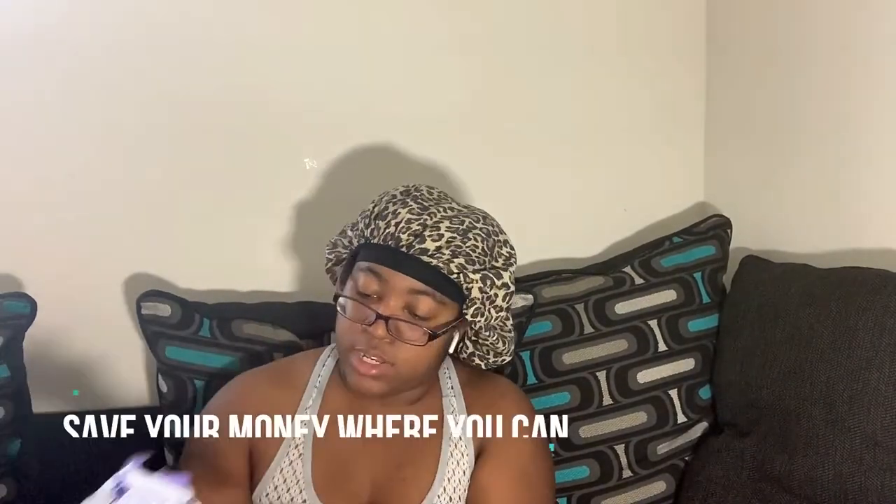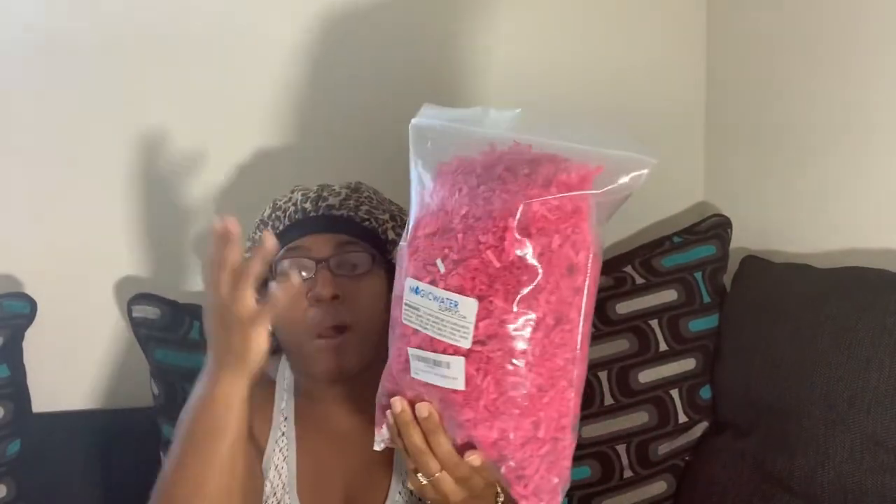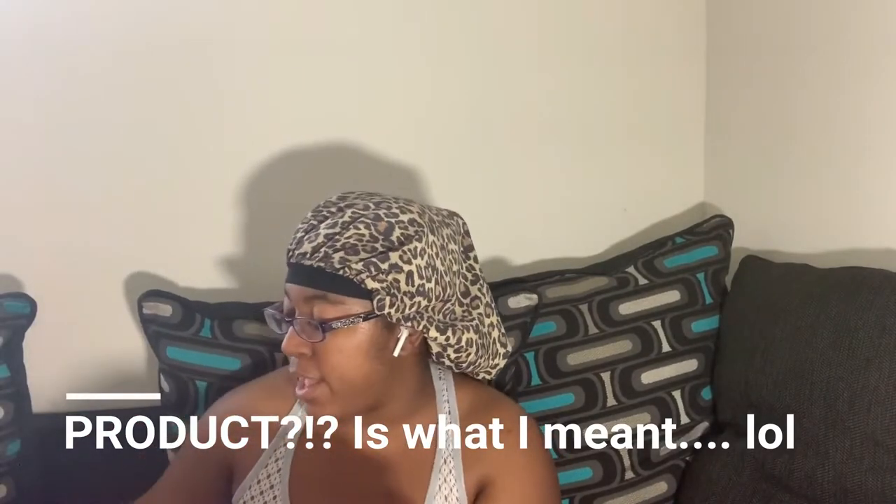Each bag is only 1.8 ounces, but I opened four bags and I'm already close to filling a half-pound bag. So instead of spending $9.99 on Amazon, you could buy four or five bags from Dollar Tree and make up roughly the same amount. It's still cute confetti paper — when your customers open the package it looks great. I'm saving money all 2020, and I still have three bags sitting here unopened.